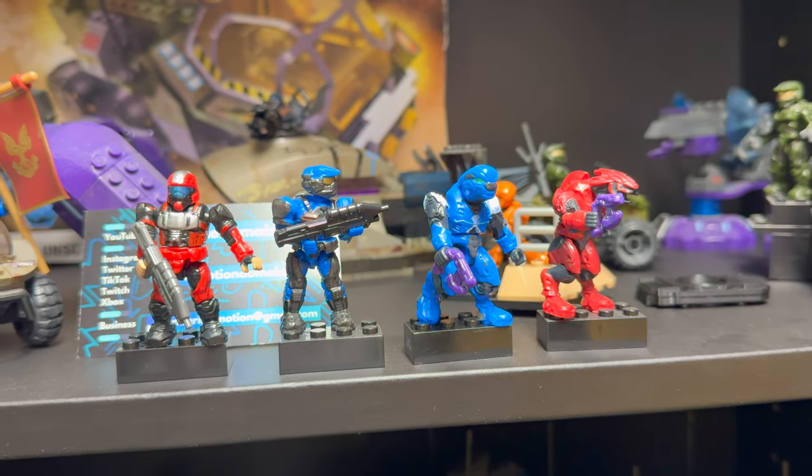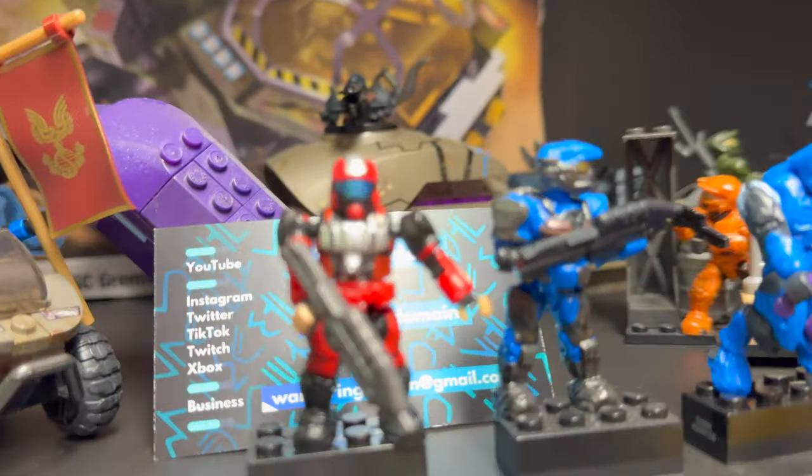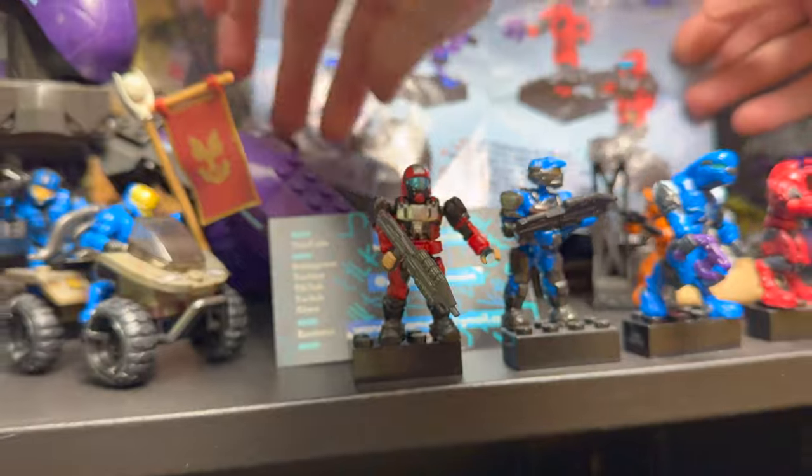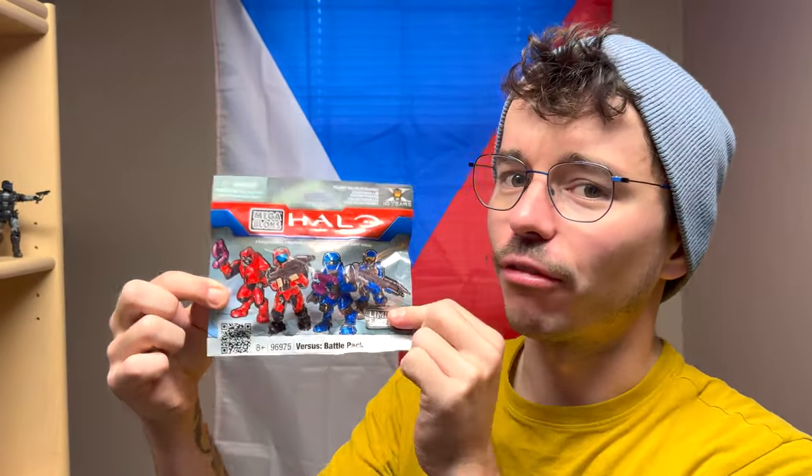Absolutely. No one knows these exist until now. We're educating the world for absolute educational purposes. Thank you so much for tuning in. Shout out to you all. You stay awesome. You stay safe. The Halo vs. Battle Pack is signing off.